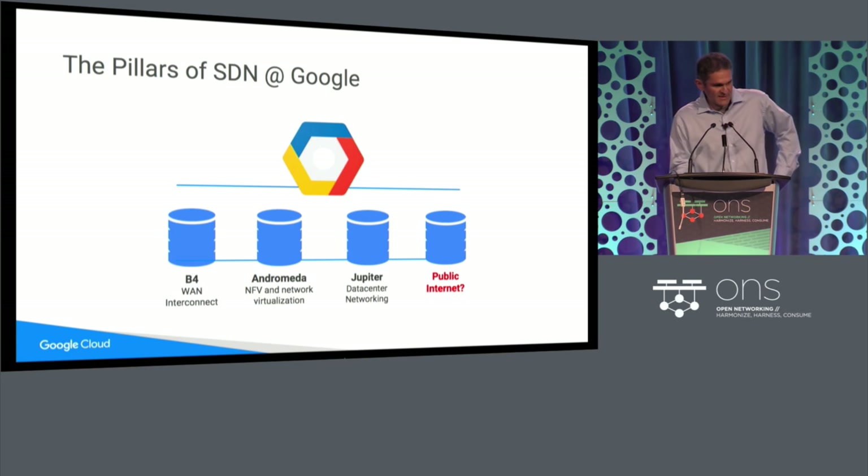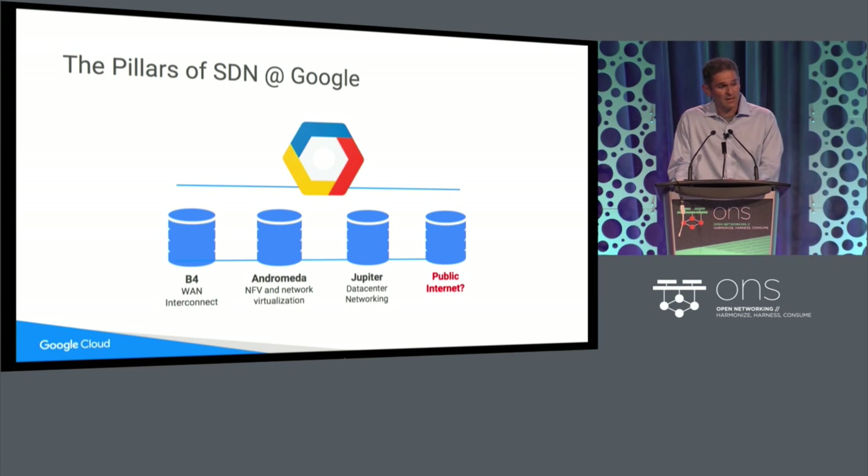These are the three pillars of SDN at Google. One piece of feedback I always got from folks outside of Google was: this is great, but it only works for internal applications. You have your walled gardens with your data center solutions, your private WAN, your cloud solutions. But the real challenge — and I do agree with this — is how do you bring software-defined networking to the public internet?